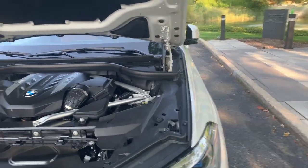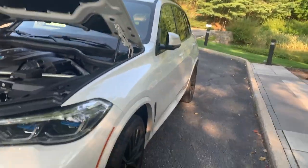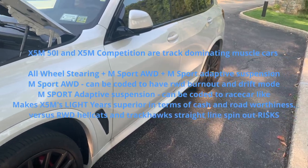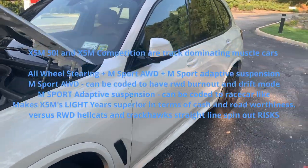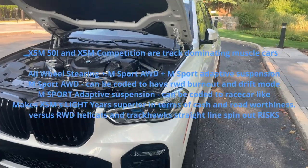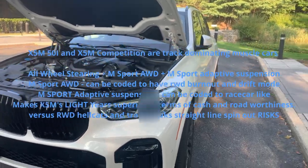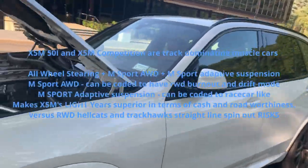Why is this the best X5, or why is this the best M5 ever, even though it's an SUV? I would buy this over the M5 primarily because it has all-wheel steering. Going around corners is a snap — this thing handles like an M5 even though it's an SUV. It can take the corner just as well and you can give it all that beating.